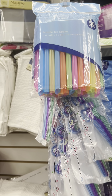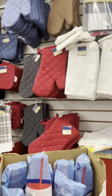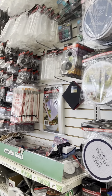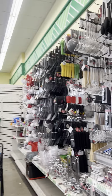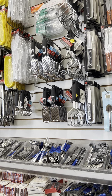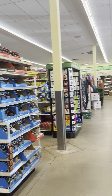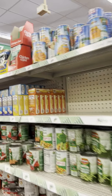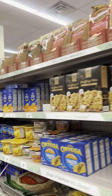Bubble tea straws — that's cute. And I ain't seeing nothing else. Yeah, I'm not seeing nothing here guys. I haven't been in a Dollar Tree in so long since this one close to my house was closed down. I'm kind of upset because there's nothing new in here — I thought they were going to come out with some new stuff.